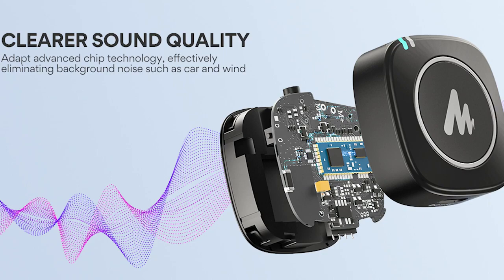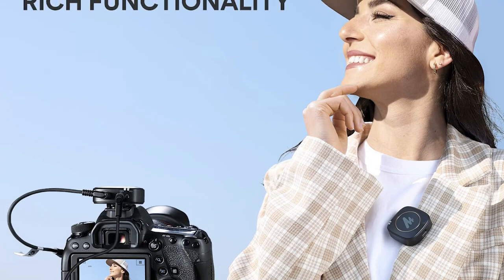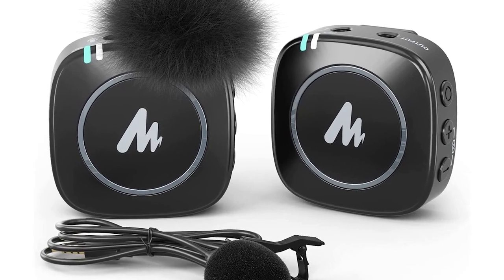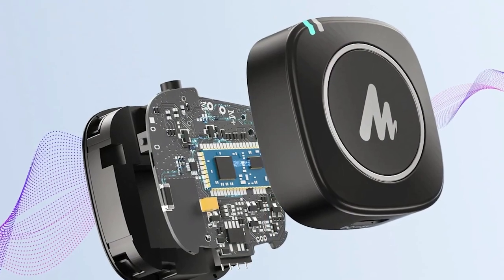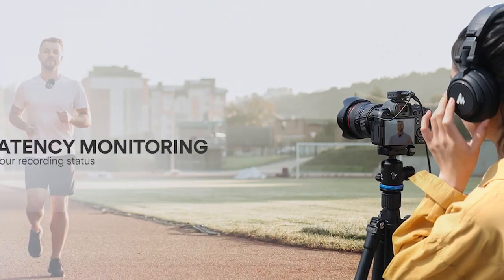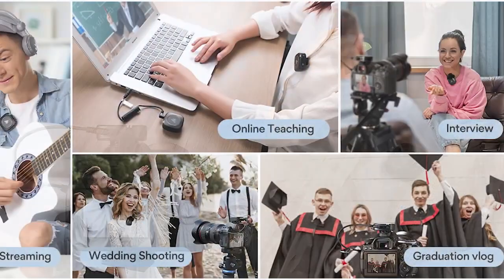The microphone system boasts a compact form factor, making it effortless to carry and use in various situations. Its sleek and durable construction provides a professional appearance and ensures longevity. The lightweight lapel mics are discreet and comfortable, with a secure clip-on feature that minimizes movement noise. The standout feature is its wireless functionality, operating on the 2.4 GHz frequency, offering a stable and interference-free signal transmission within a range of up to 164 feet. Throughout testing, the reviewer was impressed by the consistent and reliable connection, even in crowded environments.